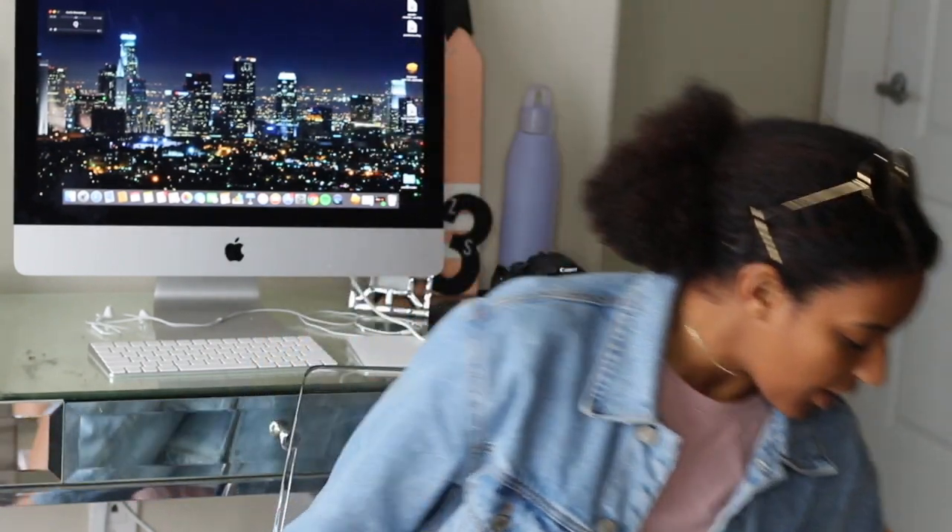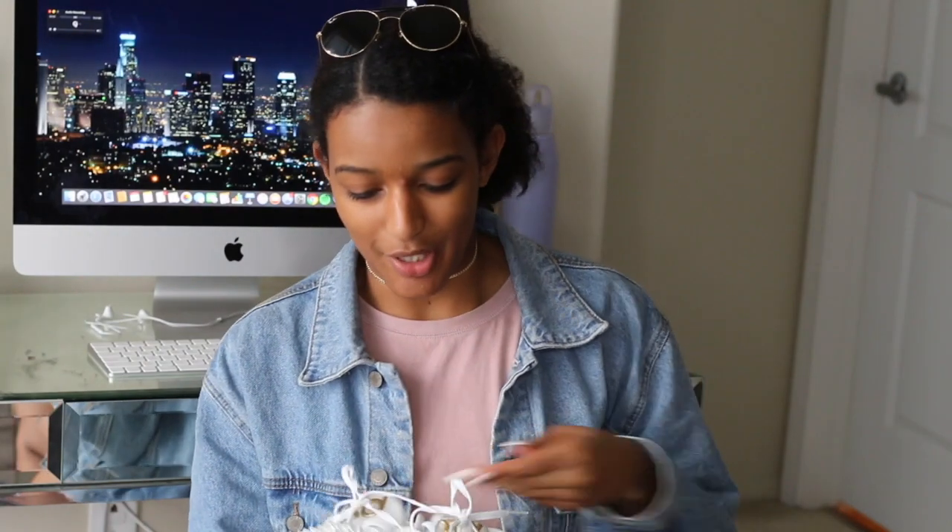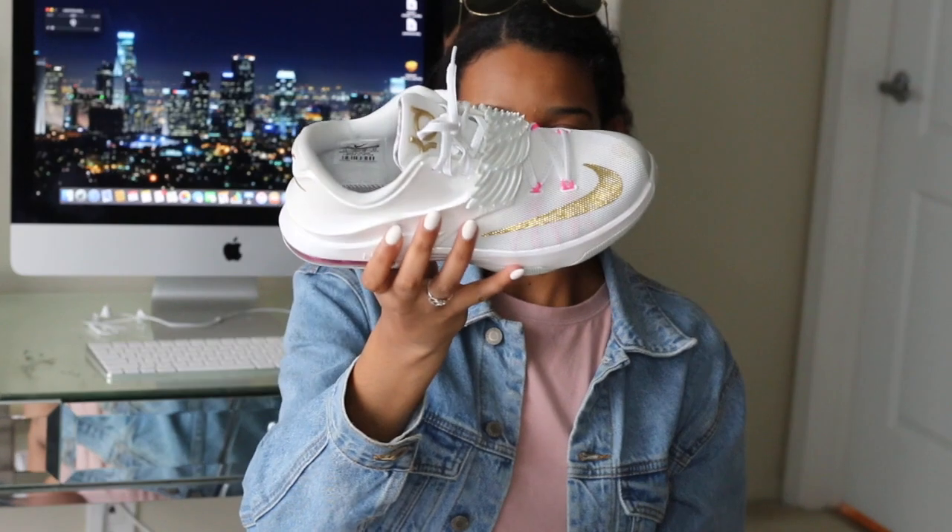Moving on to Nike shoes in general — these are my KDs, the Pearls, which I showed in the last video. These are some of my favorite shoes. I absolutely love these. It took me a really long time to find these in my size at a decent price since I didn't buy them when they first released. The wing really makes this shoe. I get so many compliments on these when I wear them. Any outfit you put these with, it just sets them off. So perfect to me.